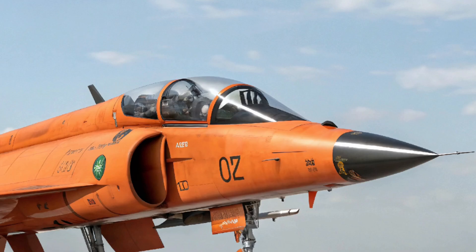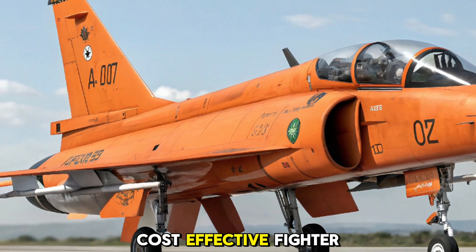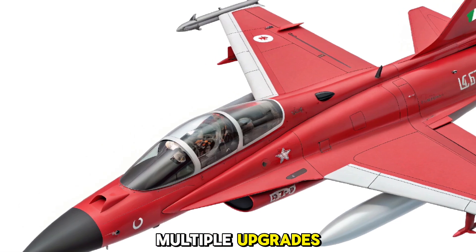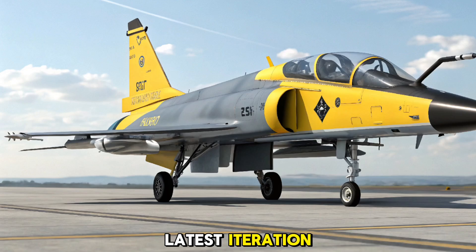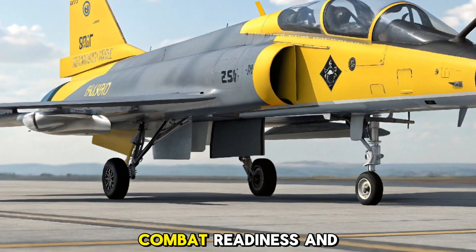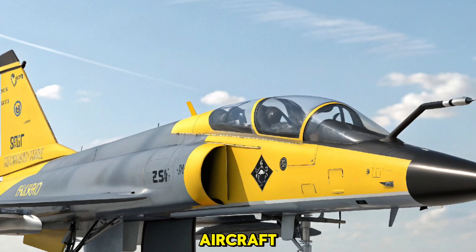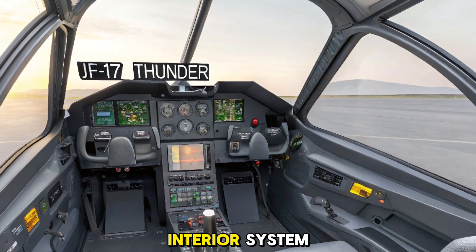The JF-17 Thunder was developed as a solution to the growing need for cost-effective fighter jets in emerging air forces. The jet's first flight occurred in 2003, and since then it has undergone multiple upgrades. The 2026 JF-17 Thunder is the latest iteration, featuring advanced technology that enhances its multi-role capabilities, combat readiness, and operational versatility. With the increasing demand for affordable yet capable fighter aircraft, the JF-17 remains a top choice for many nations.